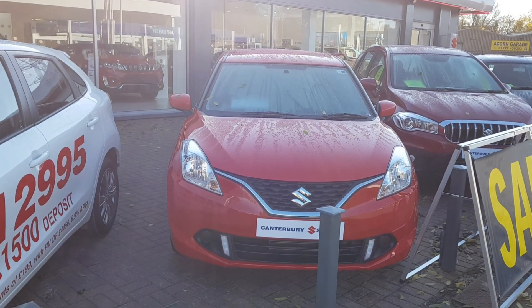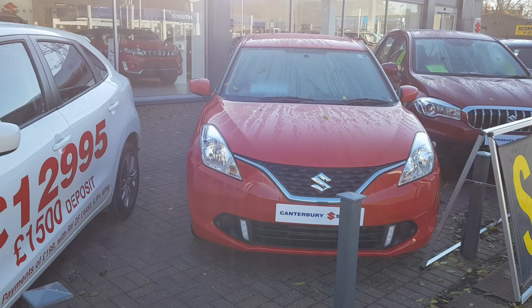Welcome to Canterbury Suzuki. This is our 1.2 Dual Jet Beleno SZ3 model.